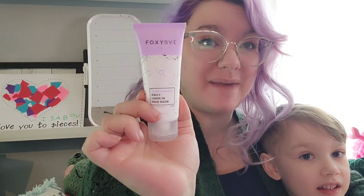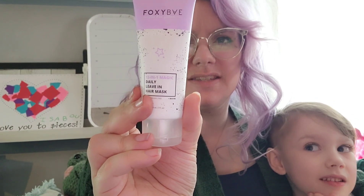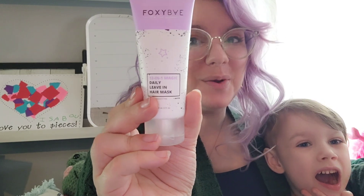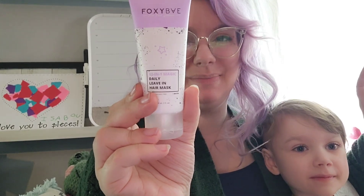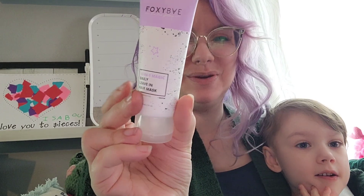And last for our add-ons I got the Foxy Bay 12-in-1 Magic Daily Leave-In Hair Mask. It's got marula oil, shea butter, orza sativa protein, baobab extract, macadamia oil, coconut oil, amyl oil, baobab oil, patanga oil, biotin, and kiwi oil.